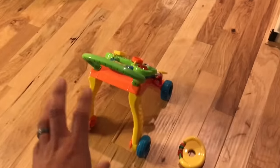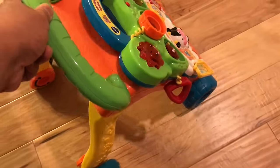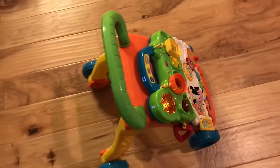He will crawl over this thing and stand up, and then because it has some wheel locks, it goes a little bit slower. It still goes a little fast on hardwood, but it's something that he can keep up with.